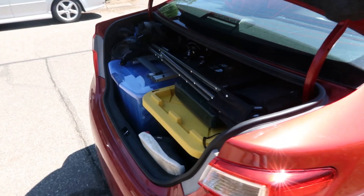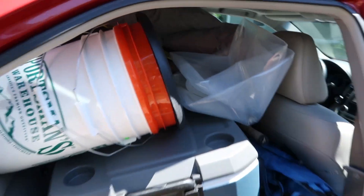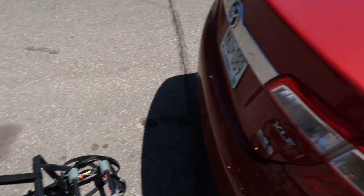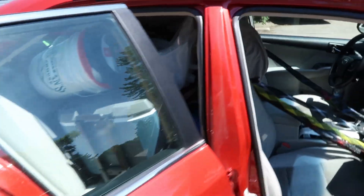We did it you guys. We got everything into the car with a little bit of room to spare. Now we gotta put the bike rack on so that we can take our bikes with us and have other things to do. The window opening in the back here so that my husband can see the bikes, at least a little bit of it, but we are heading out. So excited to finally go camping. It's gonna be a great weekend.